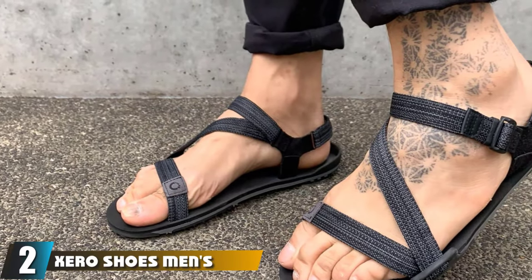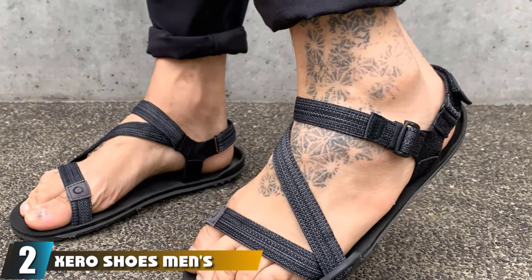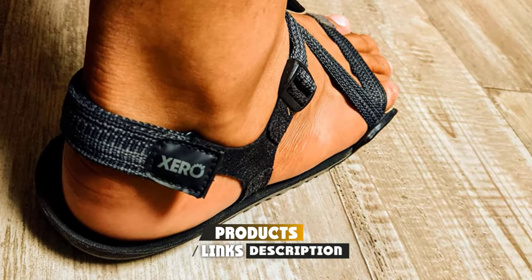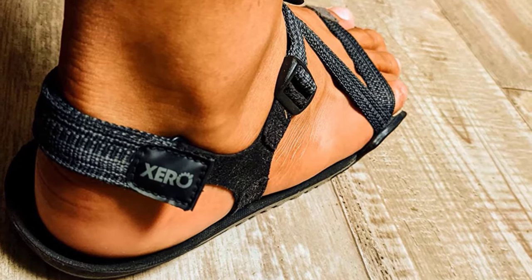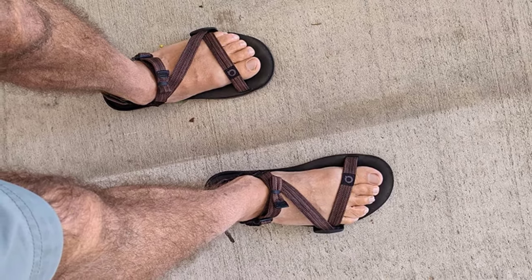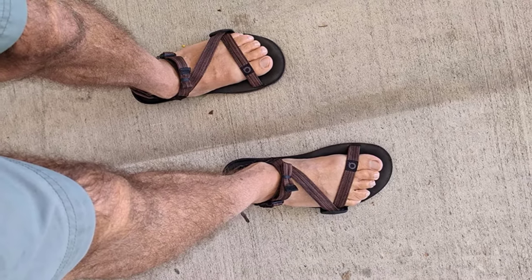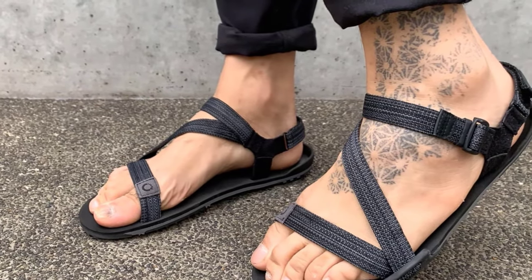Moving on to number two, the Zero Shoes Men's Z-Trail Sandals. The Z-Trail offers a hardened rubber outer sole that will cling to rocks or trails, while also remaining remarkably flexible — able to bend to the shape of your foot and any object underneath. The sole is made up of three layers, with the top one being foam which adds a level of comfort. Not only that, but the straps cross your foot, creating less pressure and therefore less likelihood of sore skin or blisters.